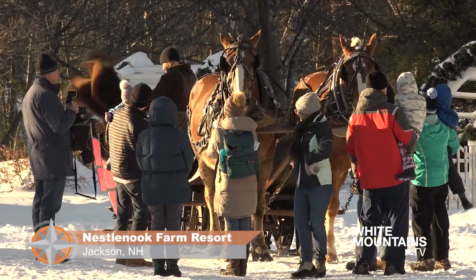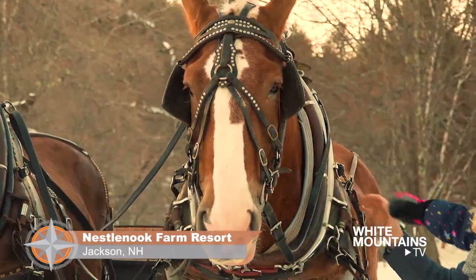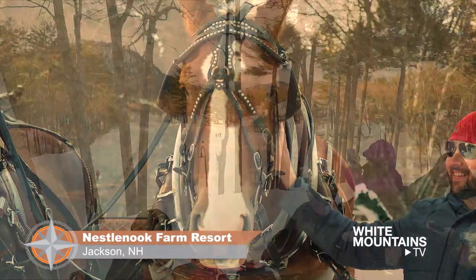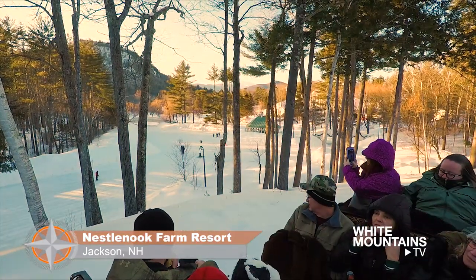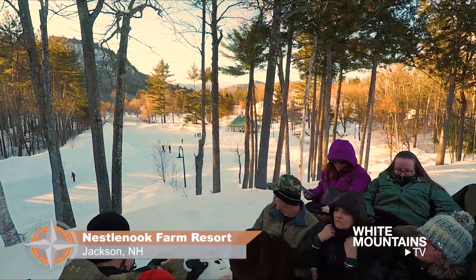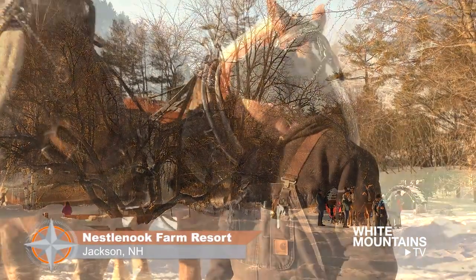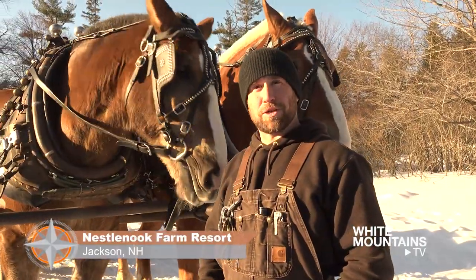We've got blankets for everybody on the sleighs — a 12-person sleigh. It's about a half-hour ride all over the property, 65 acres total. We tell you about that and about the horses, and you get some beautiful scenery along the way. And the fire's going for everybody, so it's a nice little winter haven.